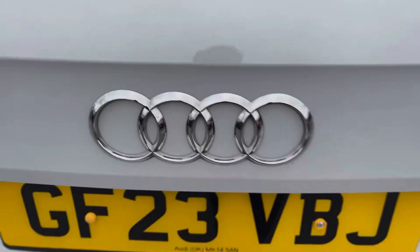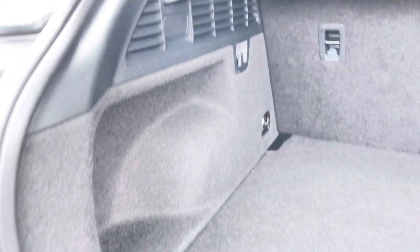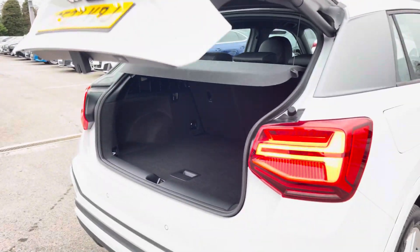Moving around to the rear of the car and taking a look in the boot space — for such a compact SUV, it certainly does not disappoint. With a very spacious boot, perfect for your weekly shop and any luggage you may need to carry. This Q2 also benefits from an electronically operated tailgate, which is perfect for when your hands are full.